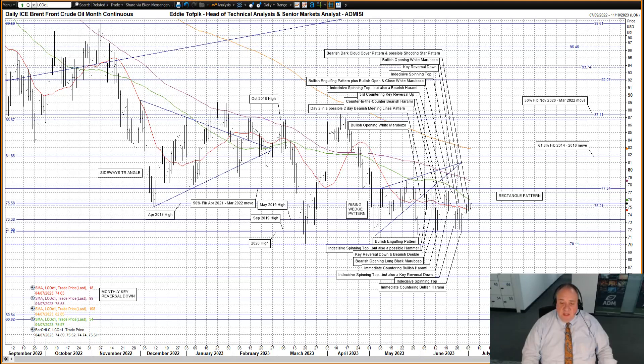Overall, the market remains within the same old rectangle pattern formed since early May — between the 2020 high at 71.75 plus the September 2019 high at 71.99 below, and above we have the 50% Fibonacci line of the April 2021 to March 2022 move at 77.54, plus the declining medium moving average currently at 78.58 just above the market.